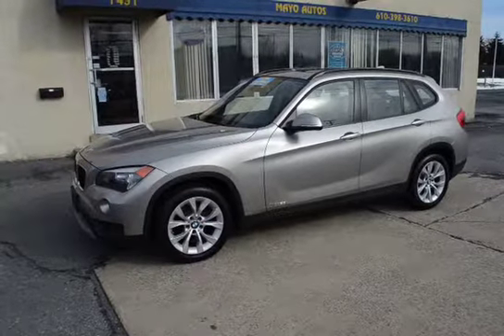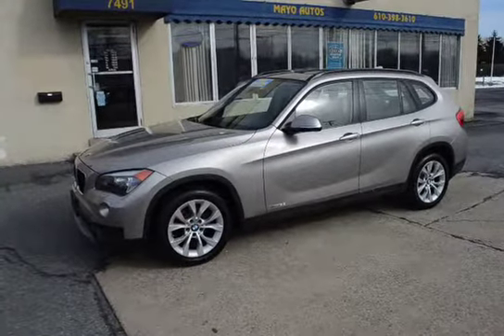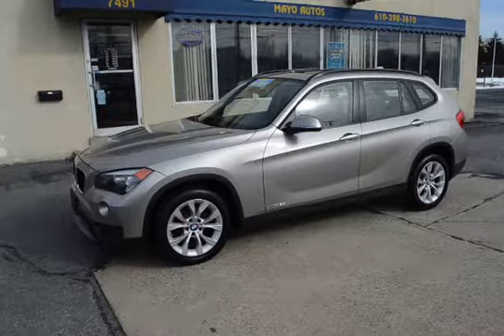Being a 2014, this is still covered on the BMW new car factory warranty, which is four years or 50,000 miles, bumper to bumper from when it was sold new.